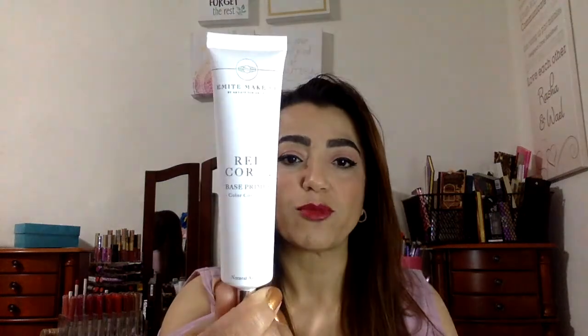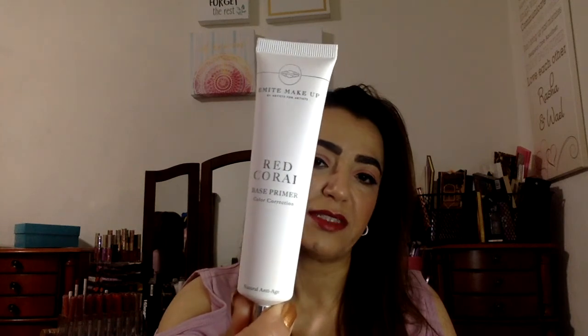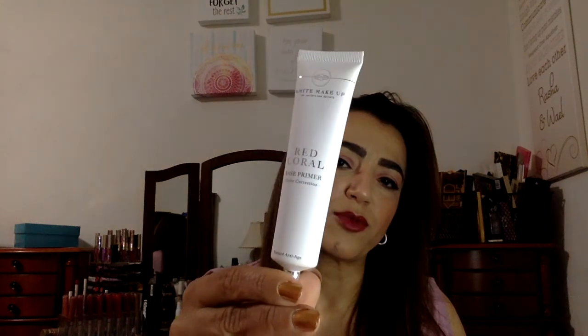Let's see what this is — it's a Red Coral base primer. It's got color correction in it and this retails for $29. Primers aren't cheap, so this alone is more than the price of the box. That's the first item.